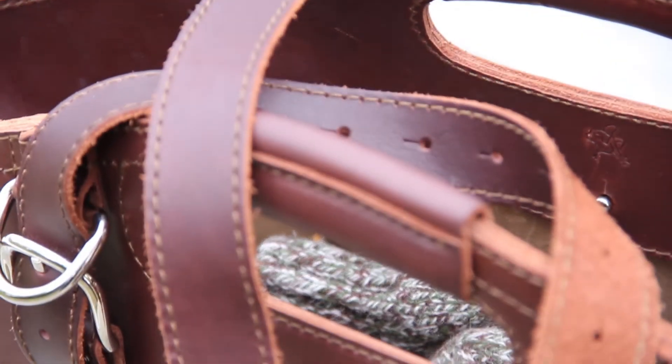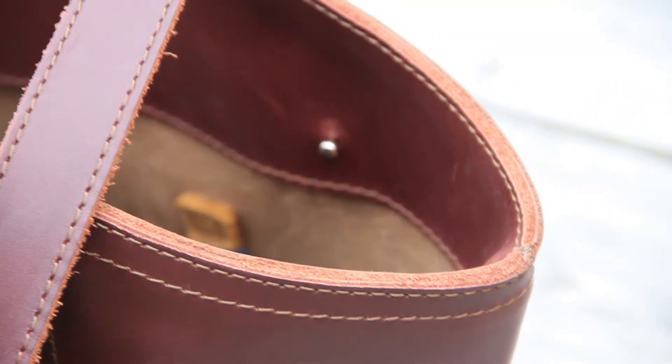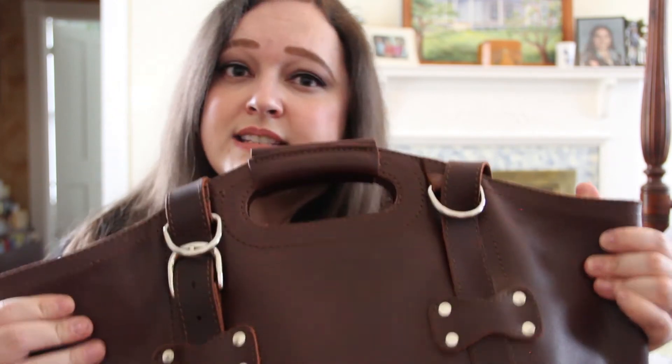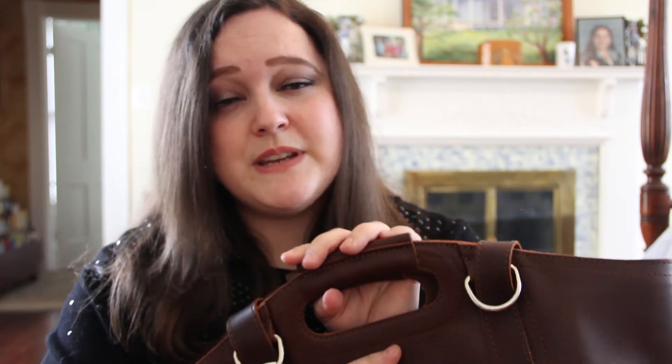They really embrace that worn-in, classic, been-around-for-a-hundred-years kind of look. I would highly recommend Saddleback Leather — if you're looking to invest in a quality leather piece that is going to last a very long time, look into it. I would also look at their sister company Love 41; I have at least one thing by them and they do a lot of charitable work. Check out their websites — I'll link both down below — and I think you'd be really happy with anything you order from them.